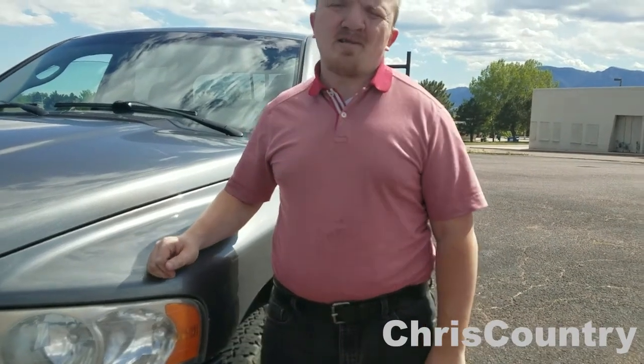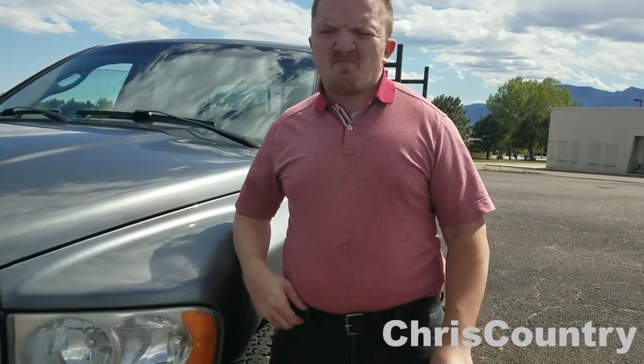Hey everybody, it's Chris from Chris Country. I'm standing next to my 2005 Dodge Ram today. In today's video, I'm just going to kind of go over what to do when you're buying a truck, a car, or really any vehicle. I'm just going to give you tips on what I look for, things I tend to look at.